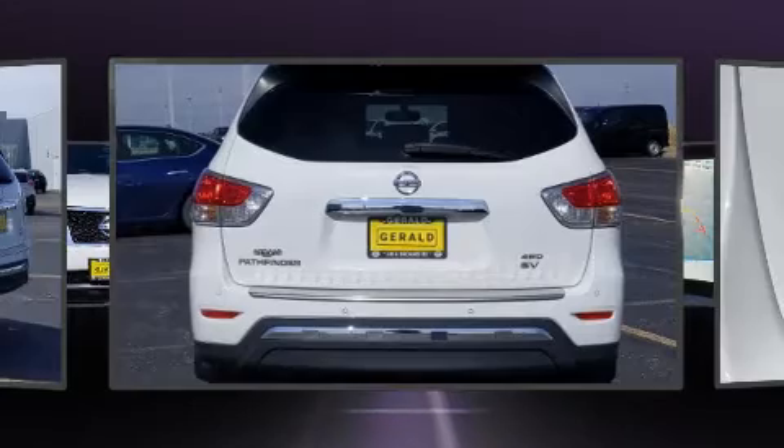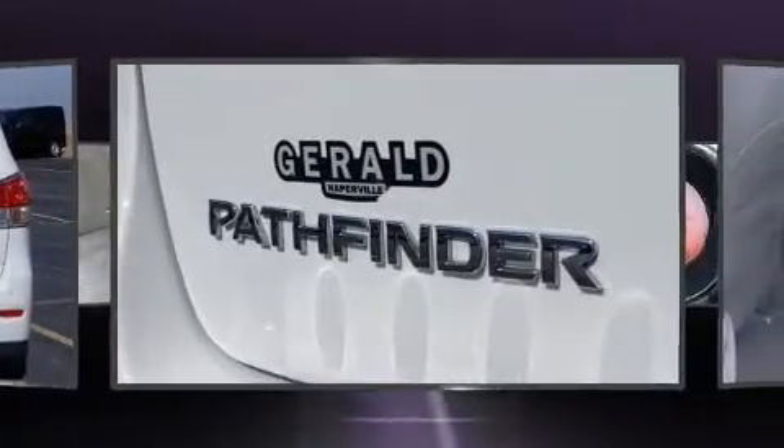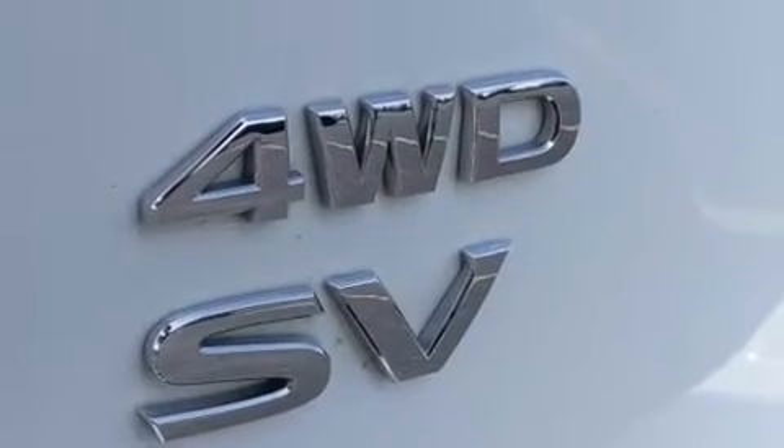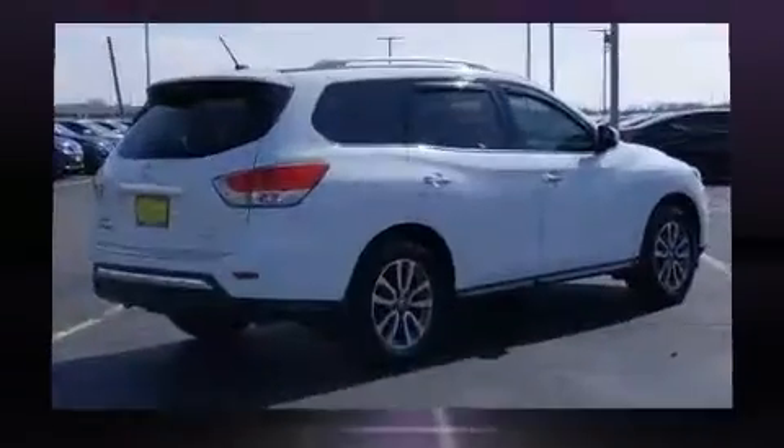It's equipped with tons of terrific amenities, but it won't break your budget. Such as remote keyless entry, automatic temperature control, rear wipers, and one-touch window functionality.